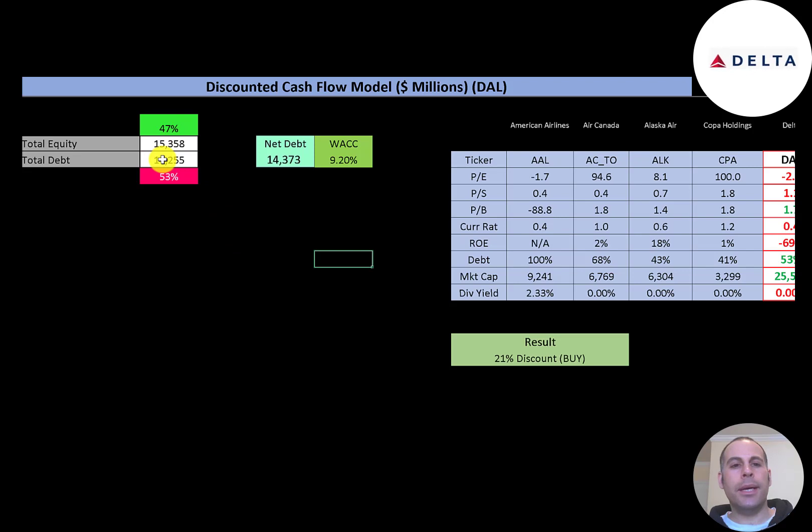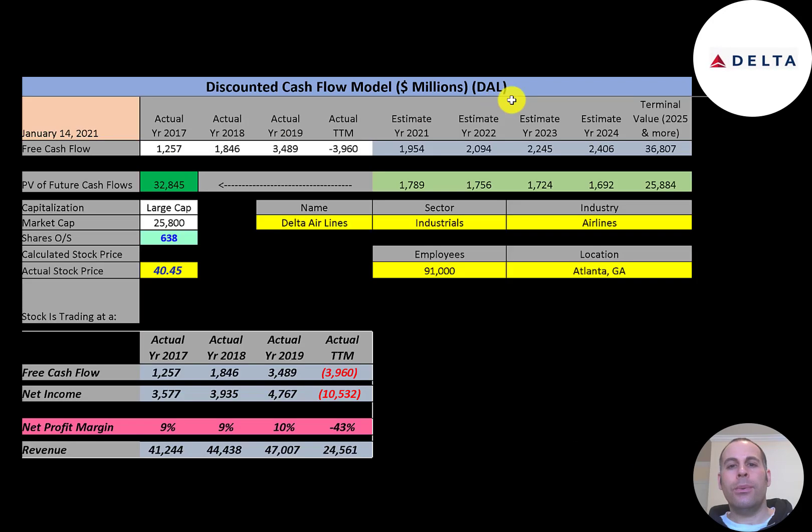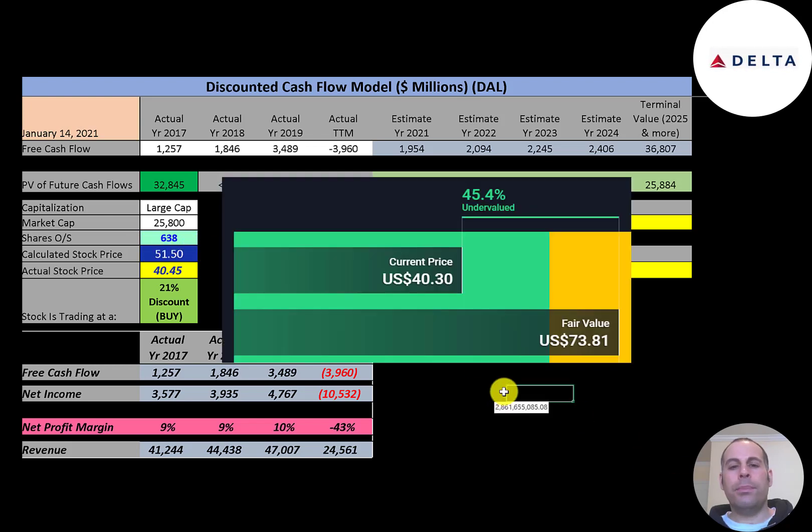Looking at the capital structure: $15 billion of equity, $17 billion of debt — 47% equity, 53% debt — and $14 billion of net debt (debt minus cash). Their WACC is 9.2%, which is the discount rate applied to future cash flows. We estimated four years of future free cash flows plus a terminal value of $37 billion for all cash flows past year four. Discounting those back using the WACC gives a company value of $33 billion. Dividing by 638 million shares gives a calculated stock price of $52 versus their current trading price of $40 — a 21% discount, making it a buy according to the model.